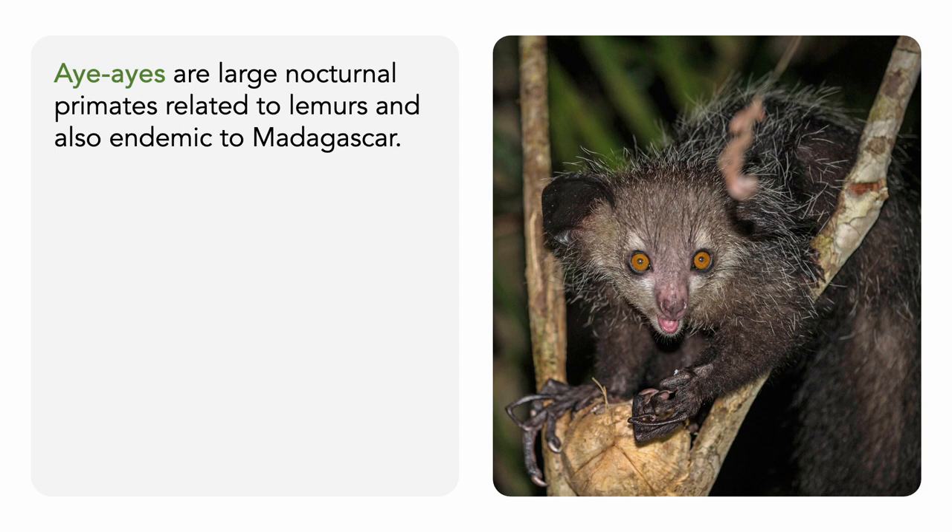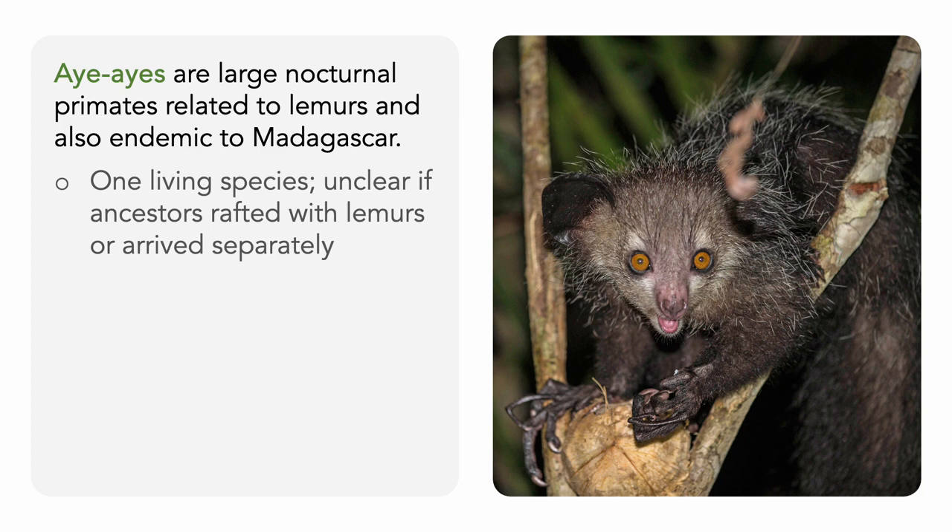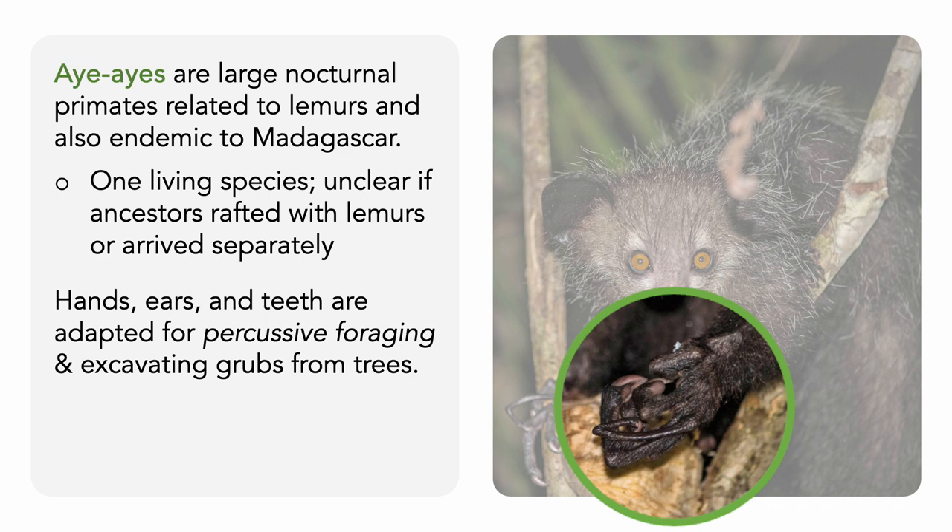Aye-ayes are large nocturnal primates related to lemurs, and they're also endemic to the island of Madagascar. There is only one living species of aye-aye, and it's not clear if their ancestors rafted to Madagascar with lemurs or if they arrived separately. Aye-ayes are arboreal; most live high in the rainforest canopy. While they might not be completely solitary, aye-ayes tend to establish their own territory for foraging. While they are omnivores, the hands, ears, and teeth of aye-ayes are specially adapted for percussive foraging. They tap on trees, listening for hollow chambers that contain beetle grubs, then use their rodent-like teeth to gnaw into the wood and pry out the grubs with their thin middle finger.